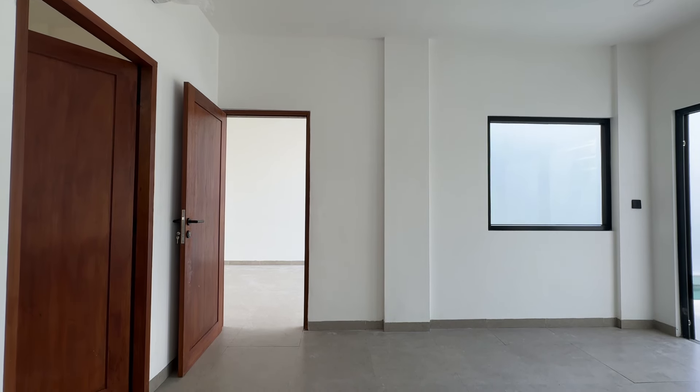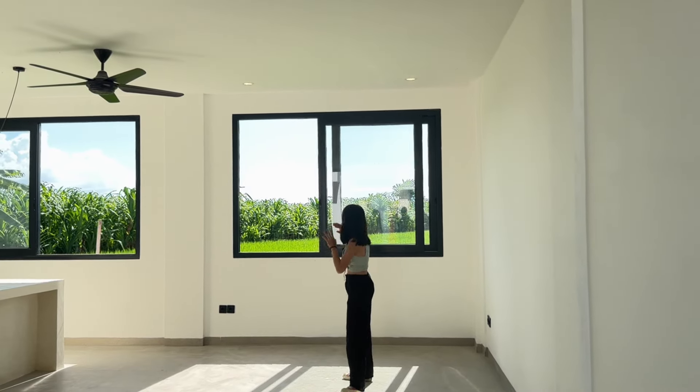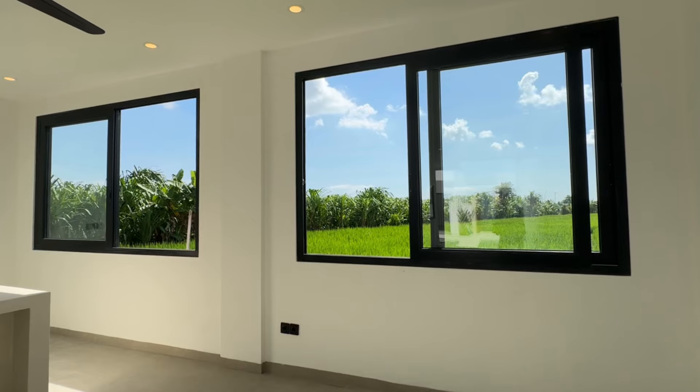Once you step in, the first thing you will see is this gorgeous swimming pool with a bridge over it. It's such a unique feature that it suddenly adds character to the entire villa. Right next to the pool, you have two spacious bedrooms. Both of them are positioned to offer direct views of the pool, making the space feel very open and connected to the outdoors.